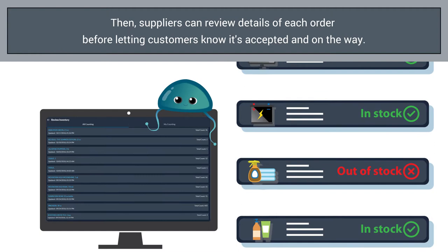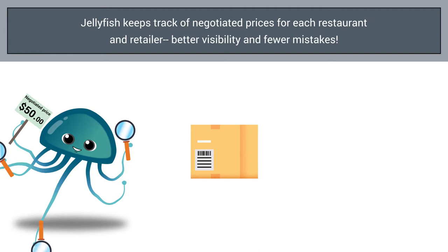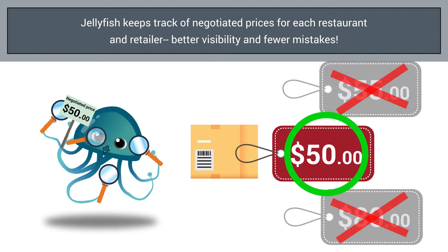Jellyfish lets suppliers maintain their item catalogs, including item descriptions and pricing, all from one place. The app even keeps negotiated pricing between valued customers and reps up to date, so there are never pricing mistakes and lost business.